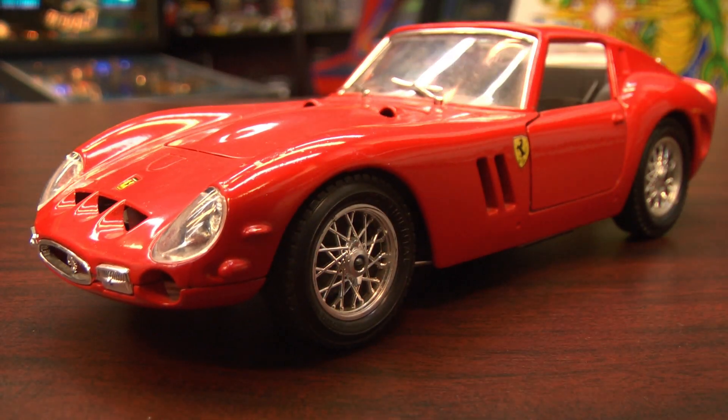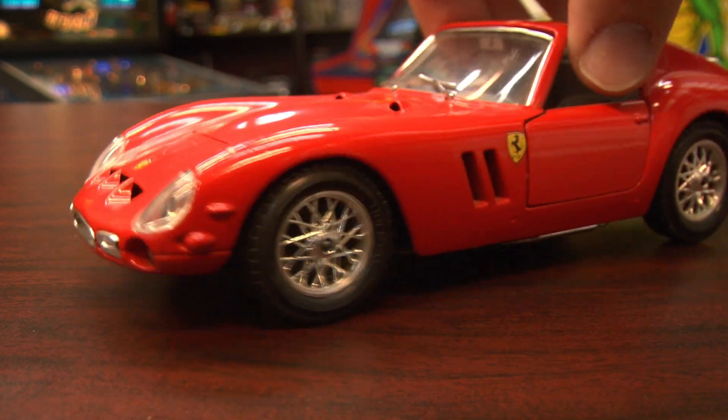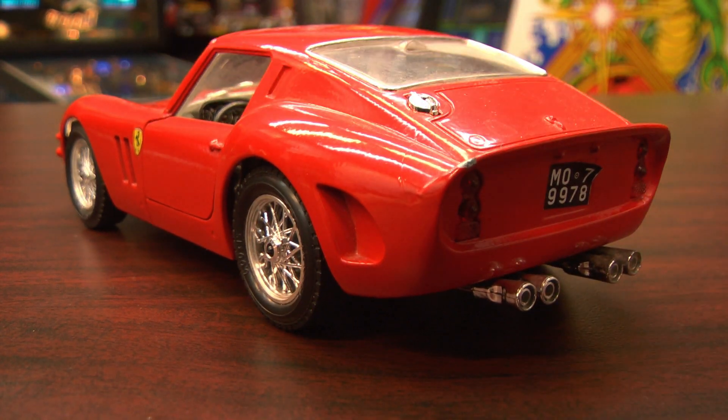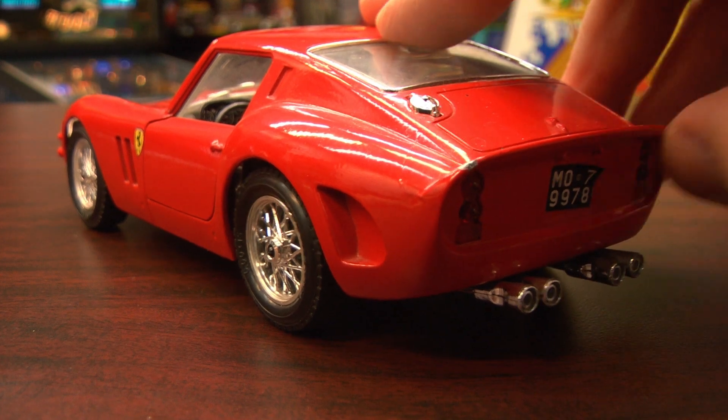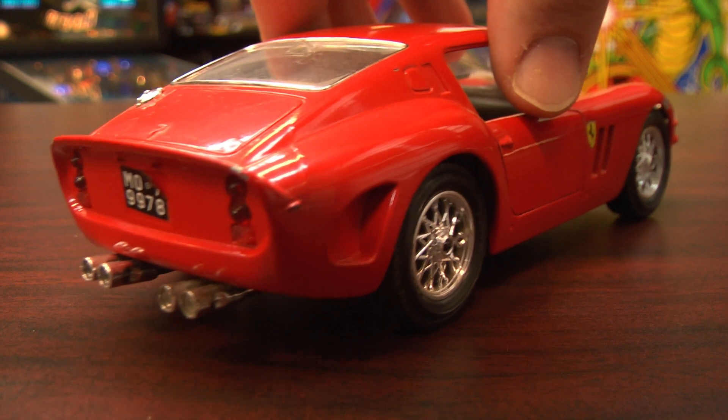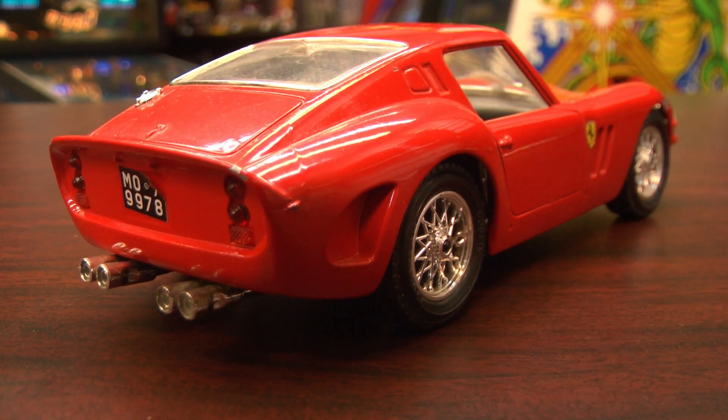It's okay to drool when looking at this, just clean it up afterwards. It's one of the most beautiful cars ever created and a really fine collectible die-cast version of it — the 1962 Ferrari 250 GTO, which has seen some wear and tear throughout the years. Just ignore the license plate peeling off. This is from Bburago, a 1/24th scale car.